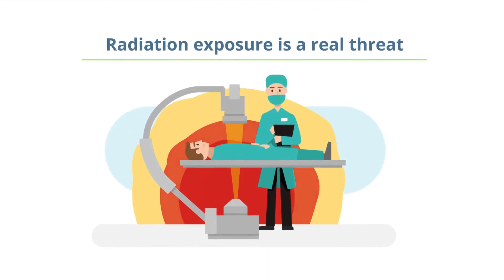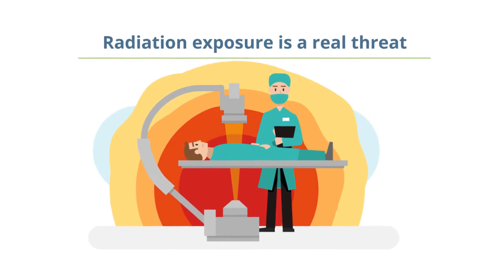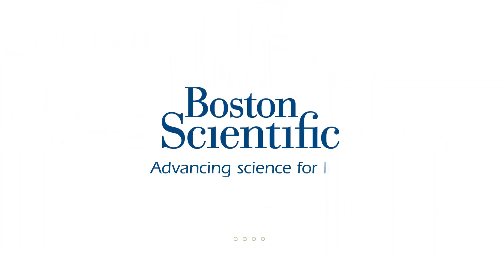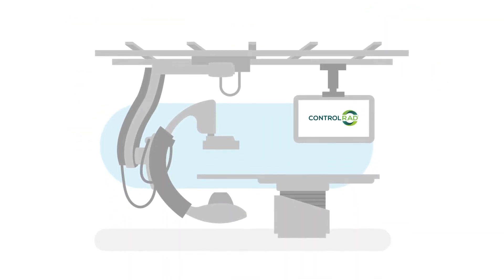Radiation exposure is a real threat, with repeated exposure carrying inherent life-altering risks. Boston Scientific, in partnership with Control-Rad, offers Control-Rad Select to help reduce these risks.